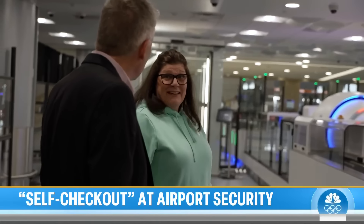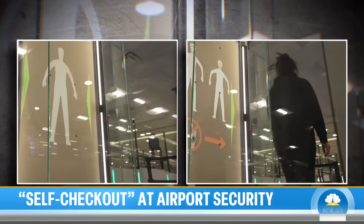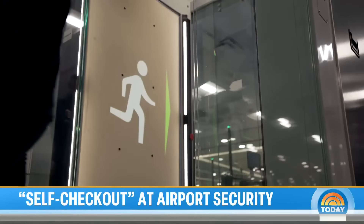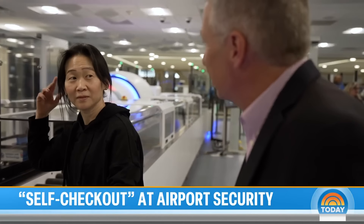One traveler said, 'I liked it. I think it's a lot easier.' But it's not gone without hiccups. Gloria from New York was rushing to catch a flight. It took her four or five attempts to get through — held up by her hairclip, her wash, and her jacket.